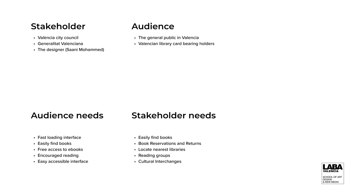What will be the audience needs and the stakeholders' needs? Basically, the stakeholders need an app where new users will be able to find new books, book reservation and returns, locate the nearest library, reading groups, and cultural exchange. The audience needs were a fast-loading interface, easily find books, free access to books, encourage reading, and an easy accessibility interface.